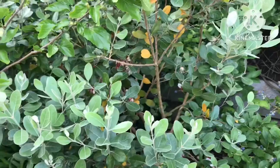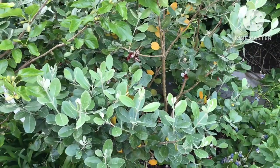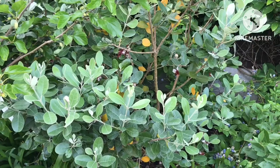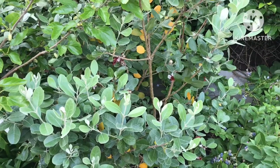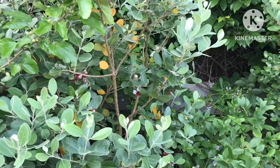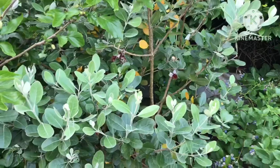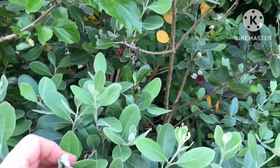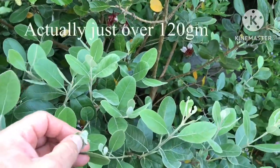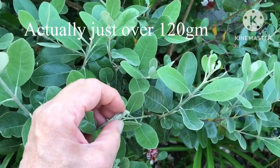They definitely improve with time as the plants mature — the fruits are gradually getting bigger, varying in size from a golf ball up to a small egg and right up to a large egg or large kiwi fruit. I think my record size fruit so far is probably about 90 to 100 grams.